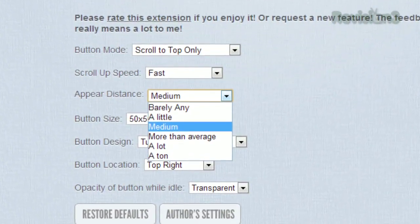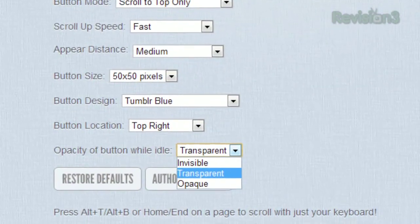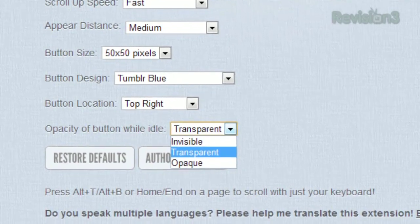Appear distance determines how far down the page you have to be before the scroll to top button appears. And you can also change the size, color, location, and opacity of the button.